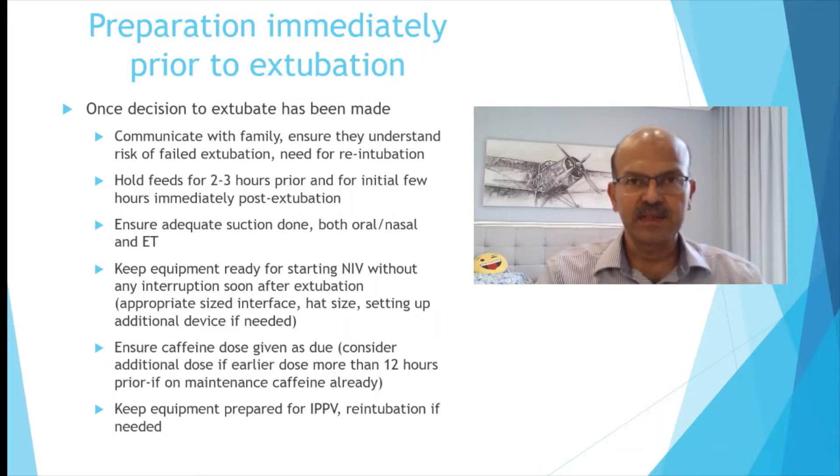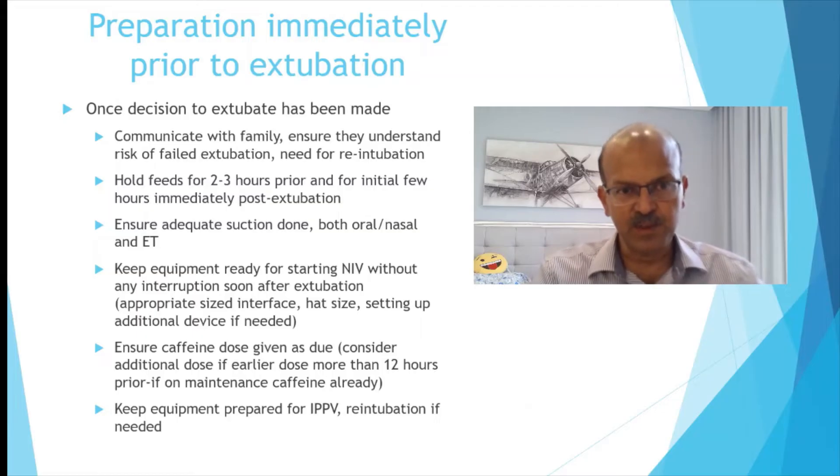Ensure that adequate suction is done for both the nose and oral cavity. Nasal suction is important because NIV will only be effective if the nares are patent, but stress on appropriate suctioning without damaging the septum or causing trauma. Use saline instillation so that the nose is patent. Ensure adequate humidification as well — in the tiniest babies it may help to follow the invasive mode for humidity if your circuit allows, without rain-out.